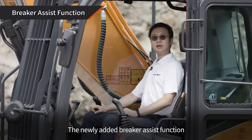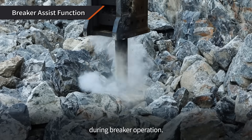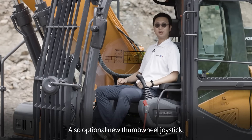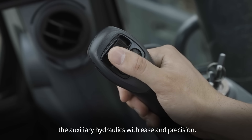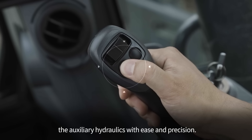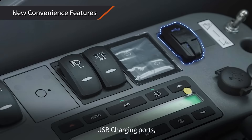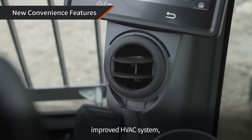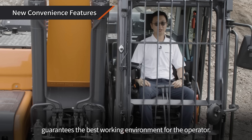The newly added breaker assist function minimizes the impact delivered to the equipment during breaker operation. Also, with the optional thumb wheel joystick, you'll be able to control the auxiliary hydraulics with ease and precision. A large net storage compartment, USB charging ports, improved HVAC system, and optimized air circulation system guarantee the best working environment for the operator.